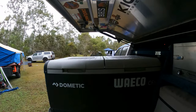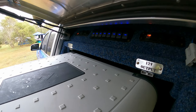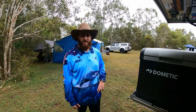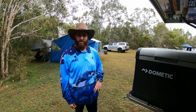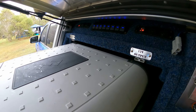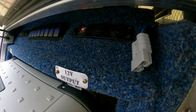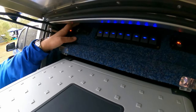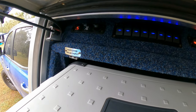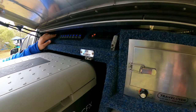Up here there's a big panel of switches. About three or four of them are currently used for lights, with the rest reserved for expansion later on. There are also USB ports and 12-volt cigarette lighter sockets on both sides of the canopy for charging devices.